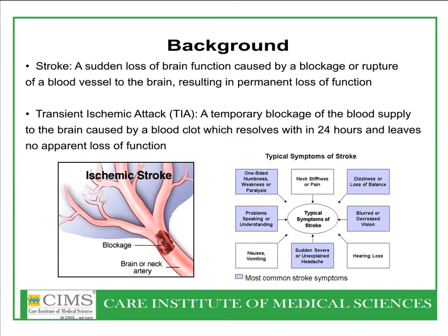Stroke is a sudden loss of cerebral function caused by blockage of the blood vessel. Transient ischemic attack is a temporary blockage of blood supply to the brain and usually resolves within 24 hours without apparent loss of function.